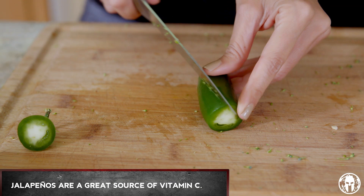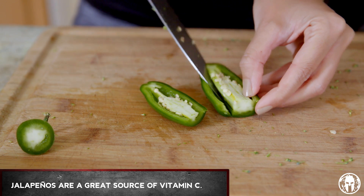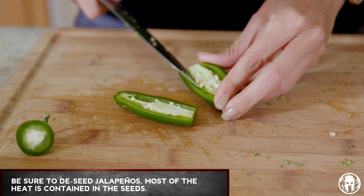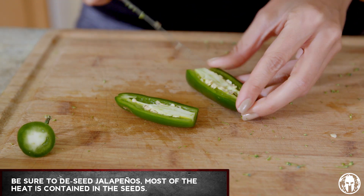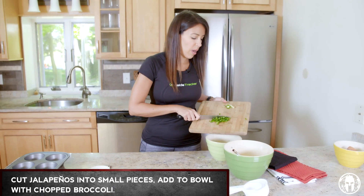Jalapeños are also a great source of vitamin C, which is a nice antioxidant, good for overall health as well. You want to make sure that you de-seed these or it's gonna be very spicy, because that's where all the heat is. Just cut them into little pieces and dump them in with the broccoli.